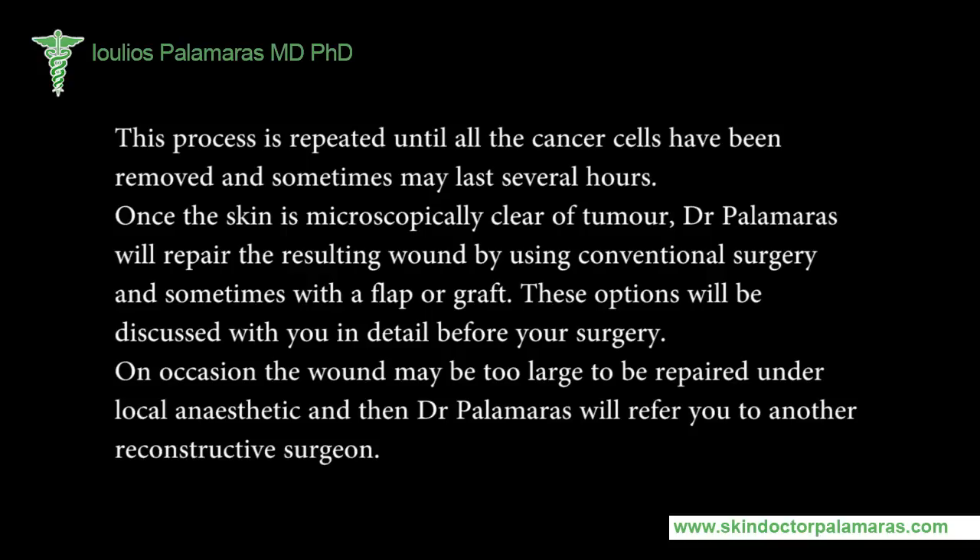Dr. Palomars will repair the resulting wound using conventional surgery, and sometimes with a flap or graft. These options will be discussed with you in detail before your surgery. On occasion, the wound may be too large to be repaired under local anesthetic, and Dr. Palomars will refer you to another reconstructive surgeon.